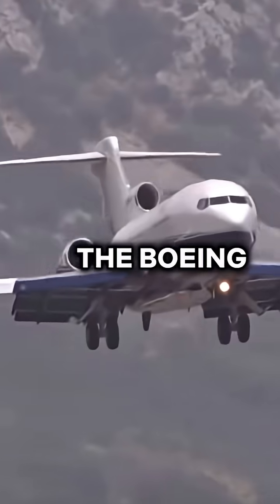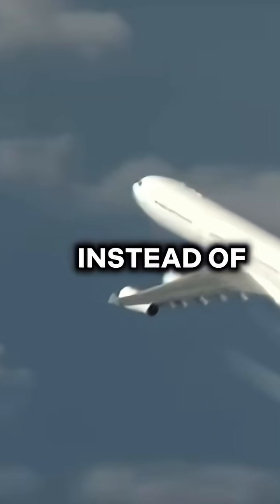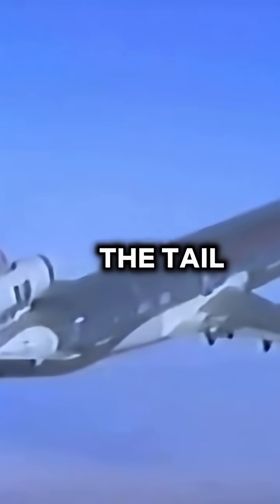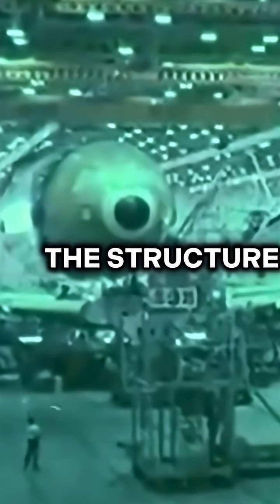Aircraft like the Boeing 727, McDonnell Douglas DC-10, and Lockheed L-1011 TriStar needed extra thrust for takeoff, cruising, and long flights. Instead of four engines, adding a third engine was a more efficient solution to meet these needs. Placing the third engine on the tail came with practical benefits — it allowed for a cleaner wing design, reducing drag and simplifying the structure of the aircraft.